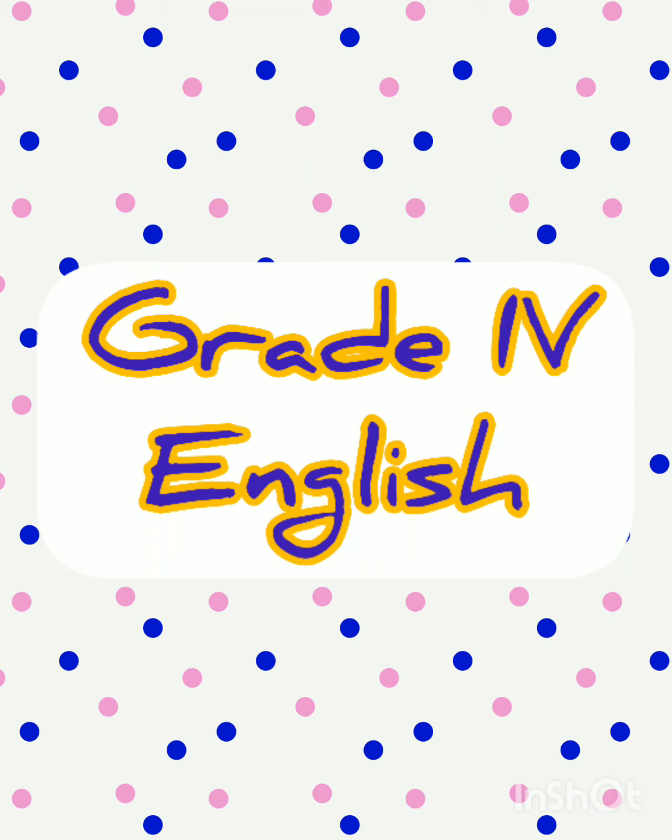Hello everyone, I hope you all are fine and having good health. In this video, we are going to revise what we have studied in the whole week.